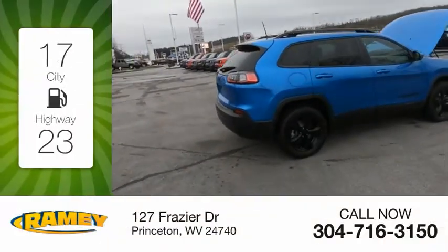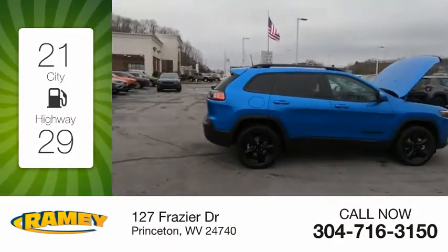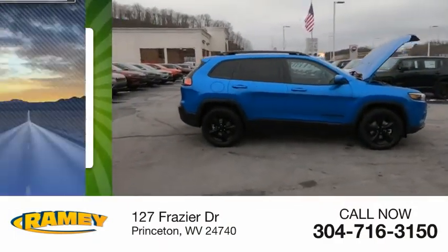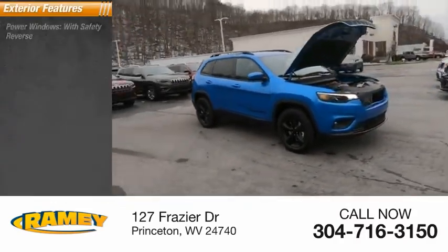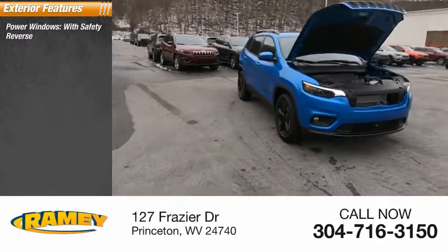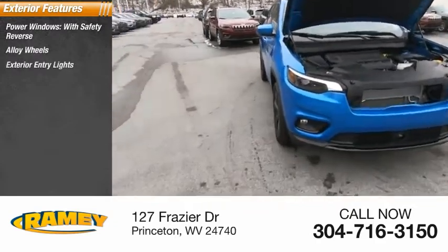Great fuel efficiency saves you money by requiring fewer trips to the gas station. This vehicle has less than 100 miles. Here are some of this vehicle's great options: power windows with safety reverse, alloy wheels, exterior entry lights.